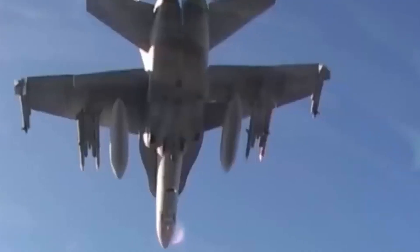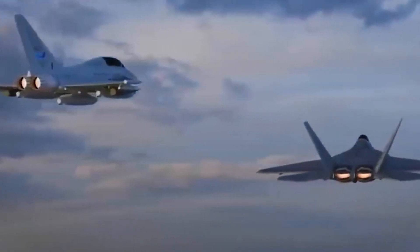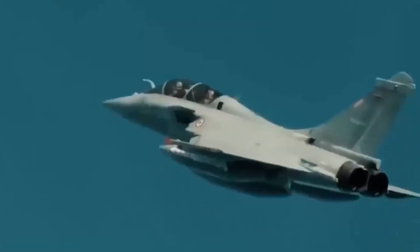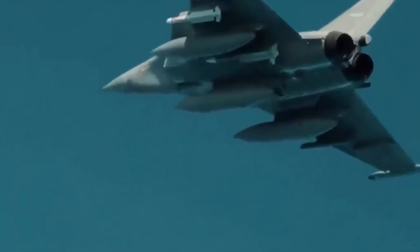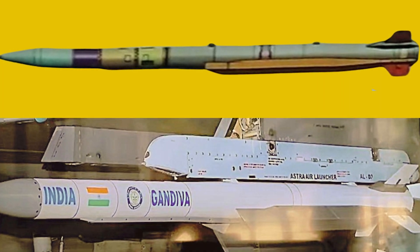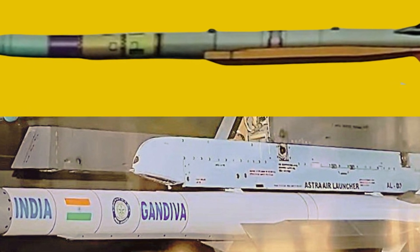SFDR-based missiles operate at high altitudes, typically 20 to 30 kilometers, where some oxygen is still available for combustion — though less than at sea level. At launch, the missile uses a solid fuel booster that functions like a standard rocket, propelling it to supersonic speeds before the ramjet starts working. Gandiva's operating altitude of 10 to 30 kilometers is carefully chosen to ensure sufficient air for combustion.